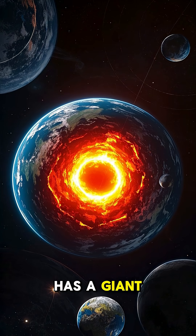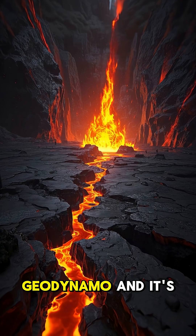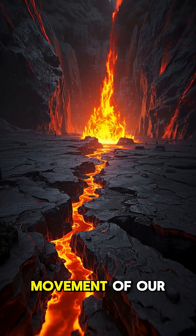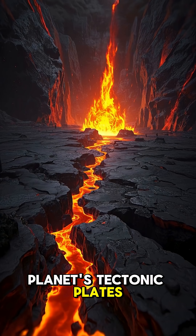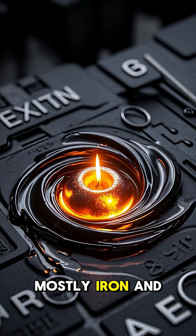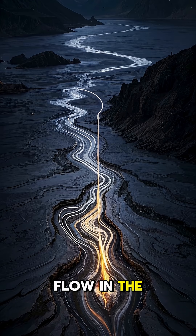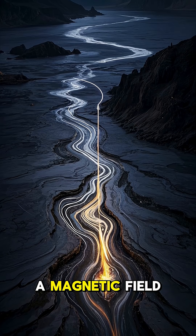Did you know that the Earth has a giant magnet inside of it? It's called a geodynamo, and it's powered by the movement of our planet's tectonic plates. The Earth's core is liquid metal, mostly iron and nickel. And as the plates move, they create a flow in the core that generates a magnetic field.